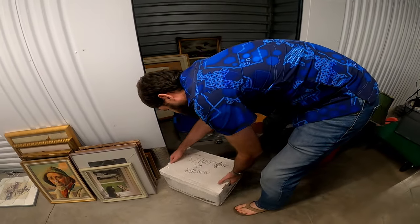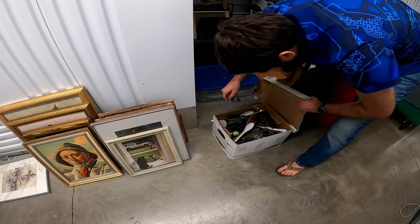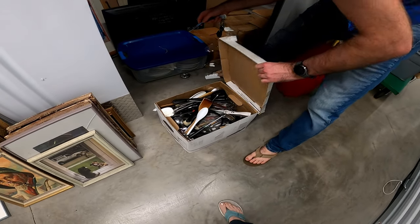This says more kitchen — yep, that's just kitchen. I'm not going to go through that one.